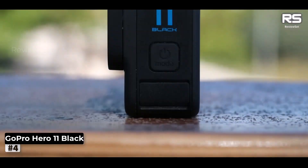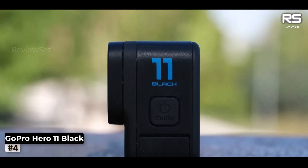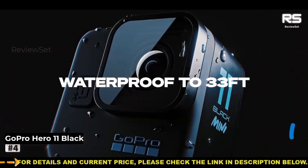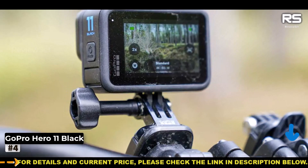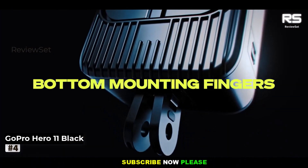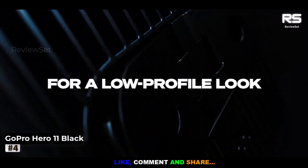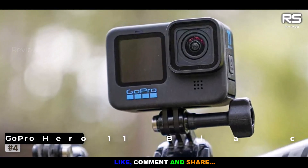Furthermore, it excels in capturing breathtaking time warps at 5.3K, delivering raw bursts at a brisk 30fps, and stills boasting 24.7MP quality extracted from 5.3K video. Physically, it mirrors the Hero 10 Black, but ships with a larger Enduro battery as standard, ensuring more road time between recharges. Its revamped interface caters to both beginners and pros with easy and pro modes, offering a personalized user experience.